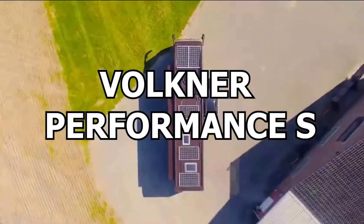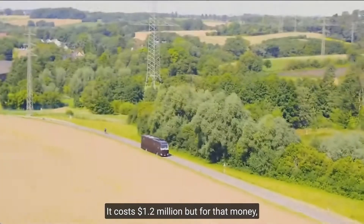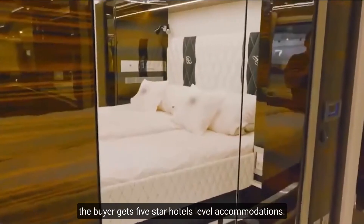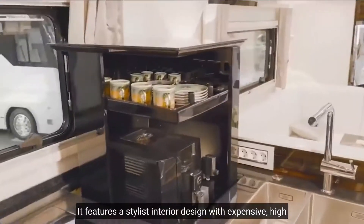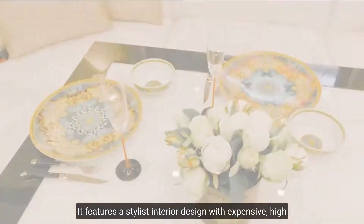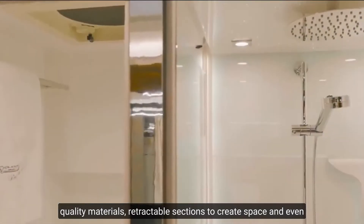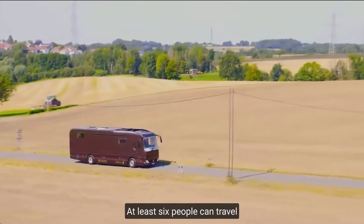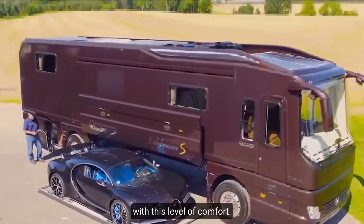Number 6: Volkner Performance S. The Volkner Performance S is a luxury motorhome. It costs $1.2 million, but for that money the buyer gets five-star hotel-level accommodations. It features a stylish interior design with expensive high-quality materials, retractable sections to create more space, and even a built-in garage for a sports car. At least six people can travel in this level of comfort.